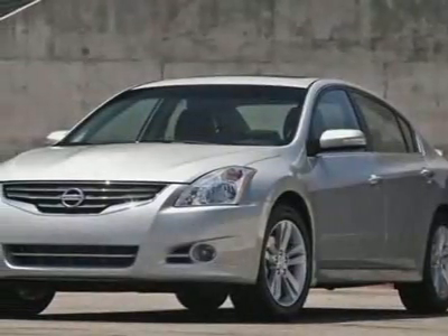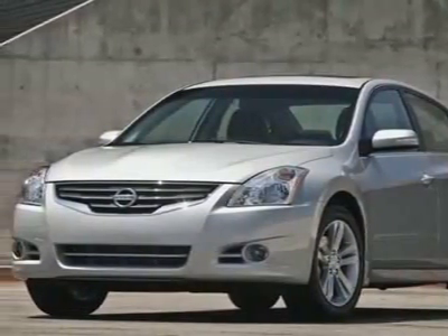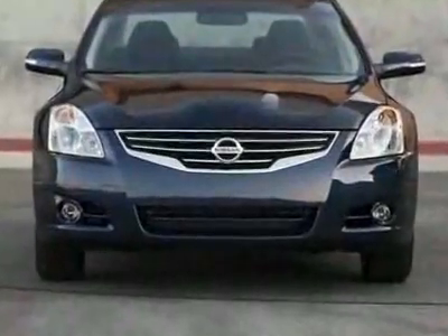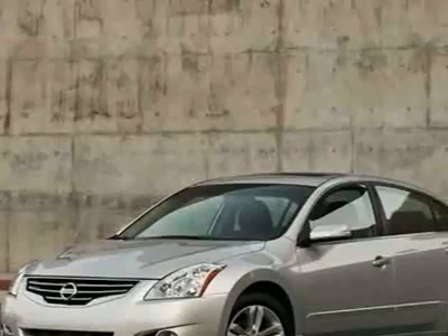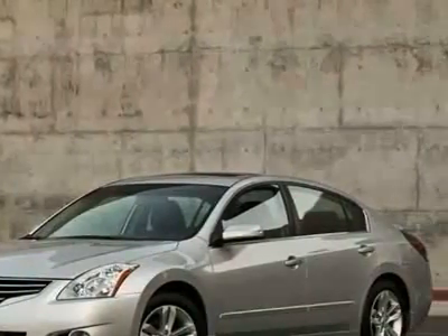Check out this new 2010 Nissan Altima Sedan CVT 2.5 S. For your protection, this vehicle has a full factory warranty. This vehicle gets 23 miles per gallon in the city and 32 on the highway.